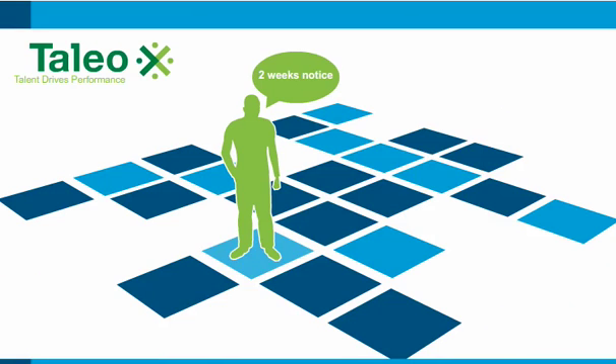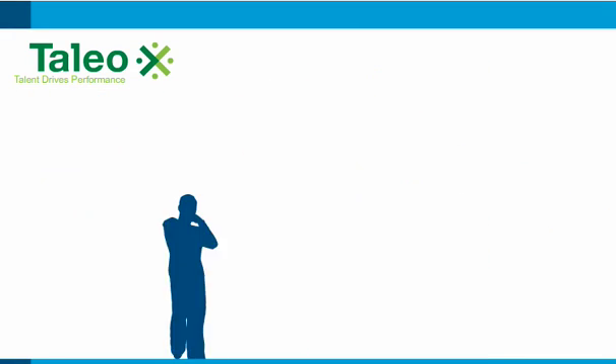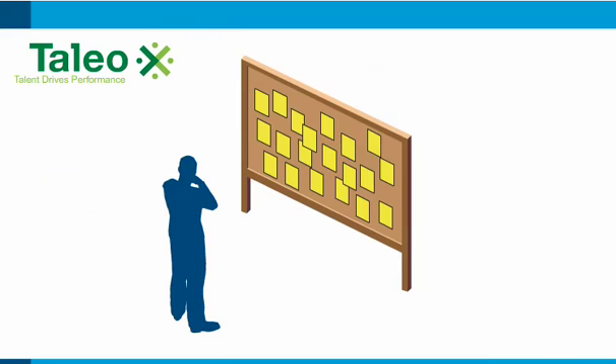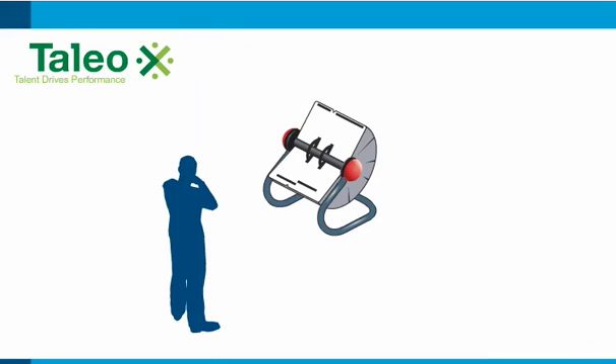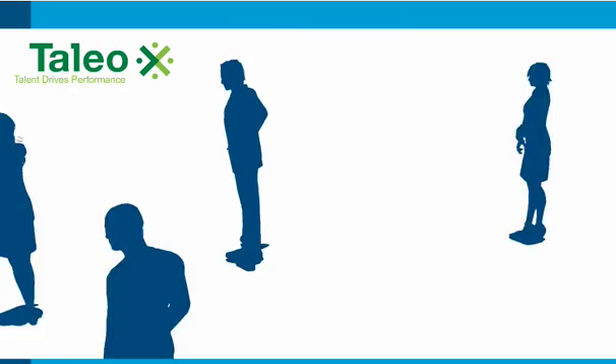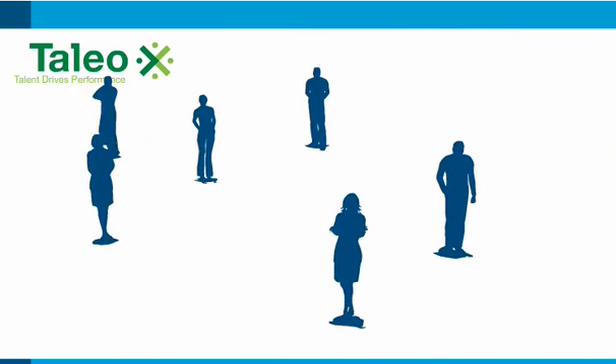Recruiting new talented people to keep your company competitive or grow your business can be hard work. Tedious too — poring over spreadsheets, searching job boards, working contact lists, emailing, coordination, paperwork. And who hasn't wasted time considering candidates who should never have been on the list?